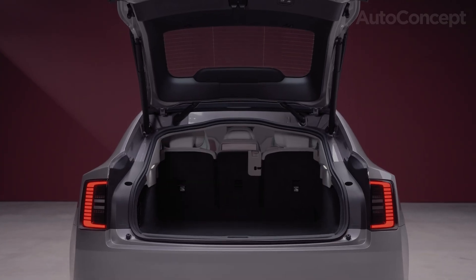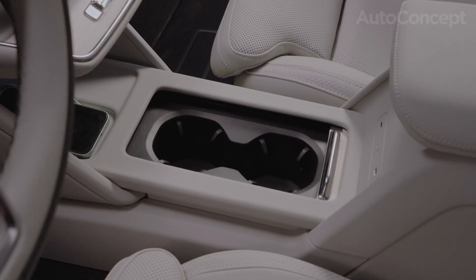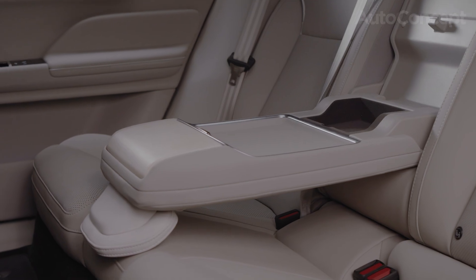Step inside and you're greeted with Volvo's signature Scandinavian comfort — spacious, serene, and smart. Complete with a panoramic roof, ambient lighting, and best-in-class rear legroom.